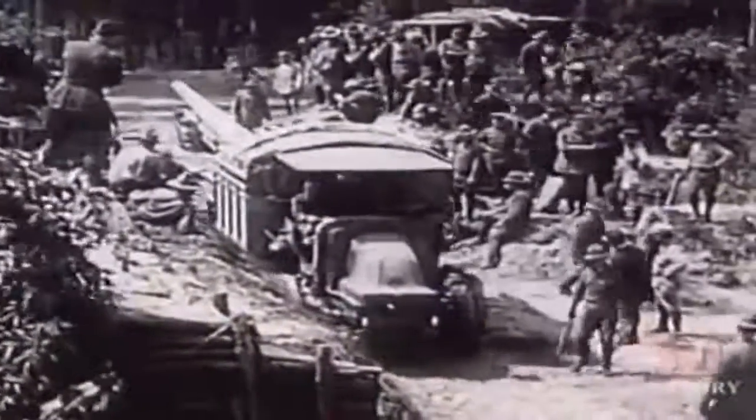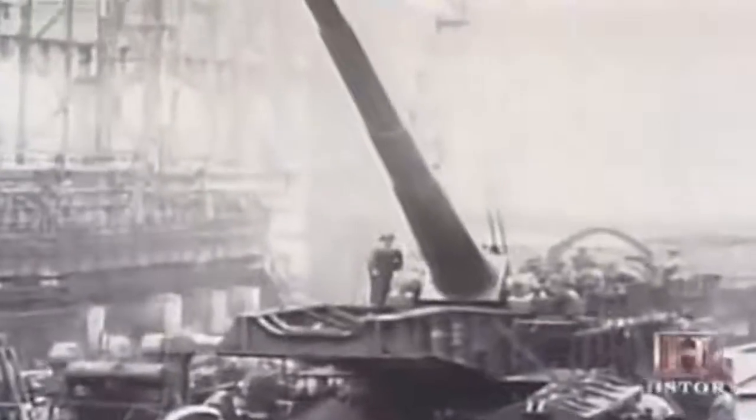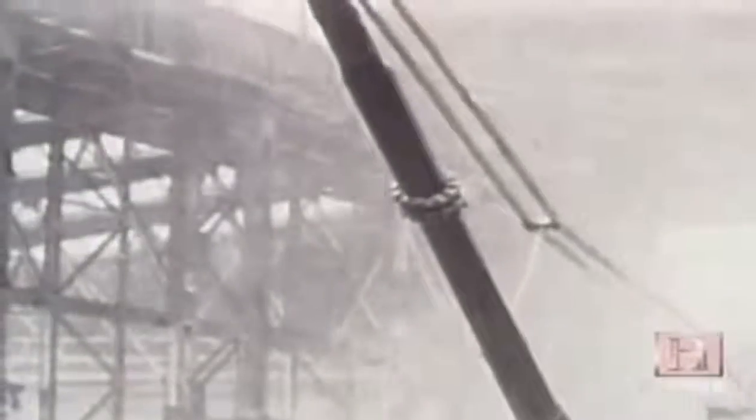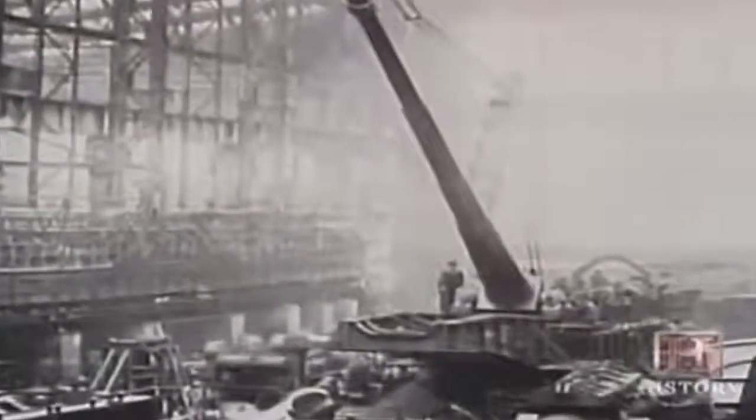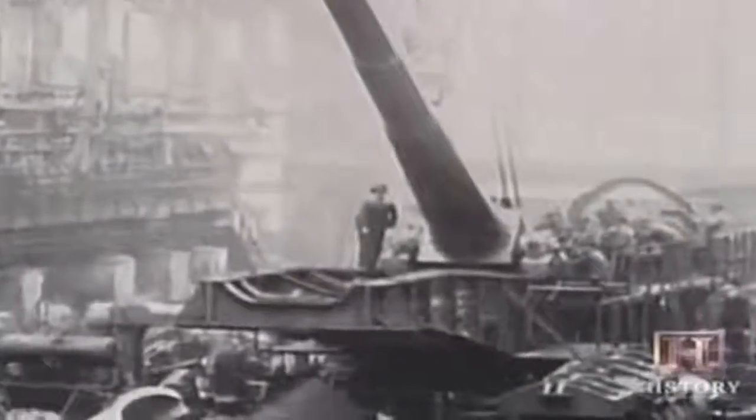A single large shell could now do the work of dozens of older projectiles. By the First World War, weapons of unprecedented size were being developed. The largest and most infamous was the Paris gun. This German weapon fired huge 228-pound shells into downtown Paris from well behind German lines. It had a very long gun barrel — about 156 calibers — whereas most guns at the time were 30 or 40 calibers long. From a range of 72 miles, hidden away in a forest, it could literally rain shells on Paris.